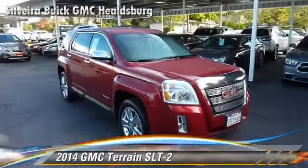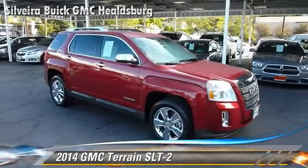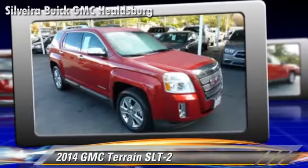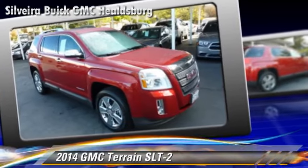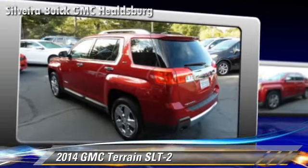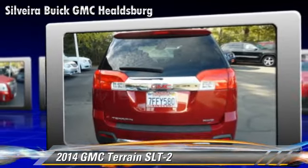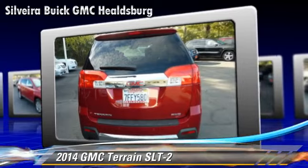Powered by a 3.6-liter V6 engine with a 6-speed automatic transmission, this vehicle, with fewer than 10,000 miles on the odometer, is well-equipped. This GMC features alloy wheels, a sunroof, and all-wheel drive.